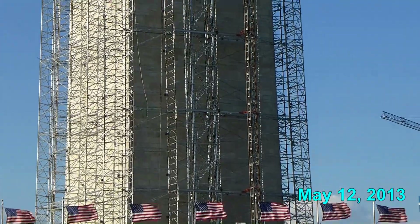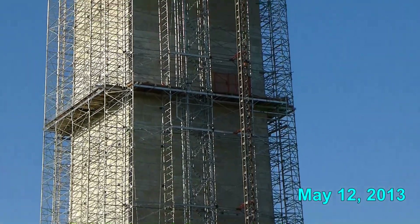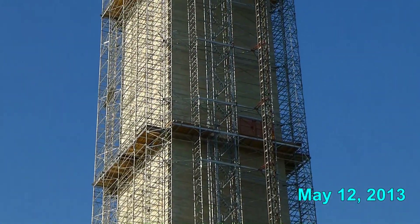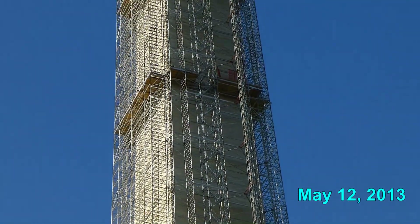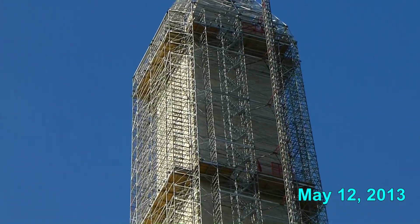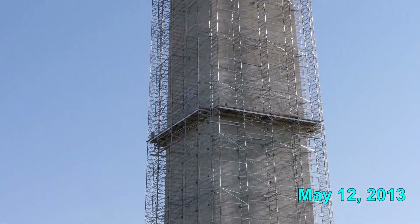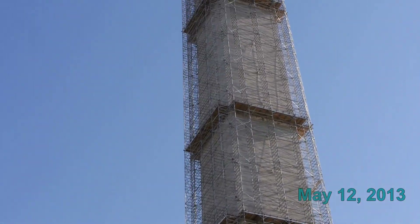Also on the south side is a stairway. It's inside the scaffolding and it goes all the way to the top. It's a little hard to see here with all the crisscrossing of scaffolding members. I'll zoom in here so that you can see the stairway better. I don't know how long the repairs will last, but that's what the scaffolding looks like in May 2013.